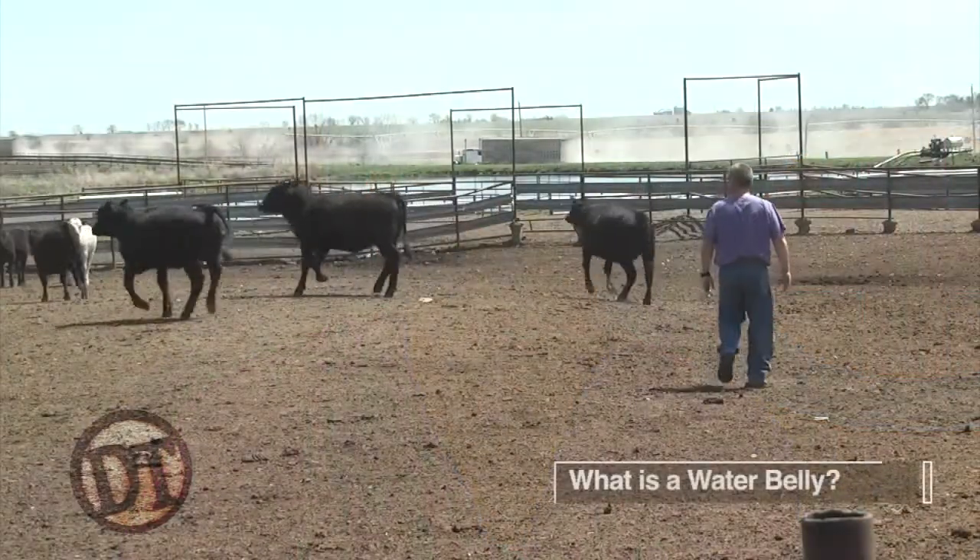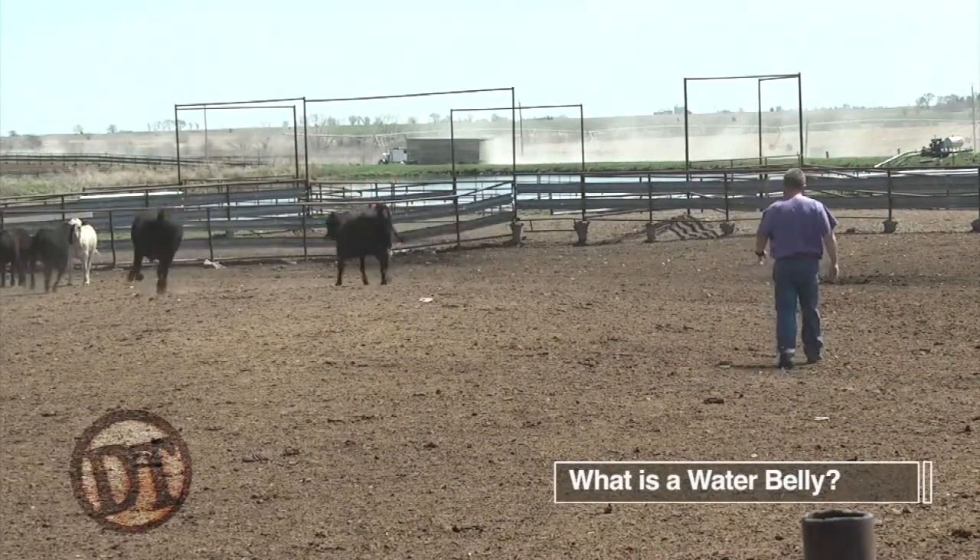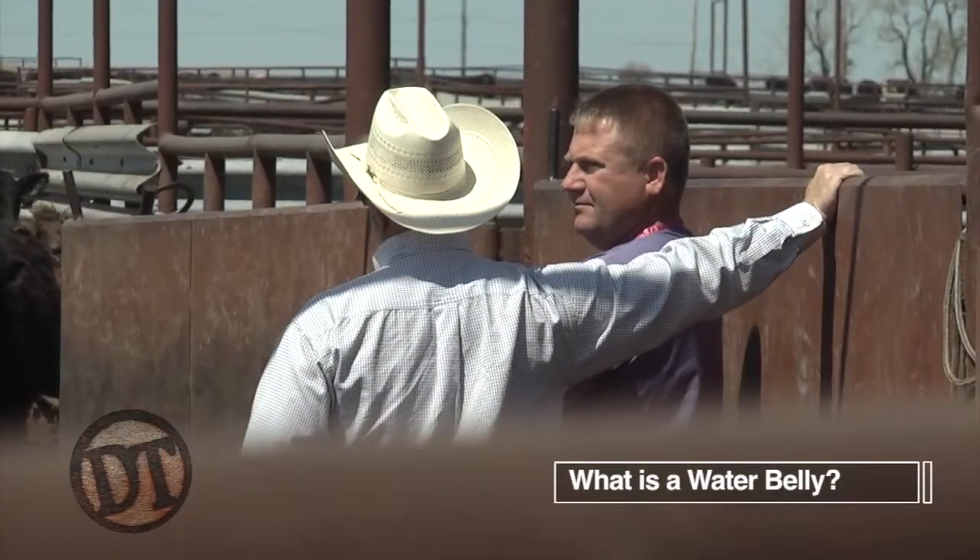Hey folks, welcome to DocTalk. I'm Dr. Dan Thompson. We're going to have a great show today and I'm glad you joined us. My guest is going to be Dr. Matt Meisner and today we're going to talk about what a water belly is in cattle or in steers, how we can treat it, how we can prevent it, different things you need to look for. I'm glad you joined us. It's going to be a great show.